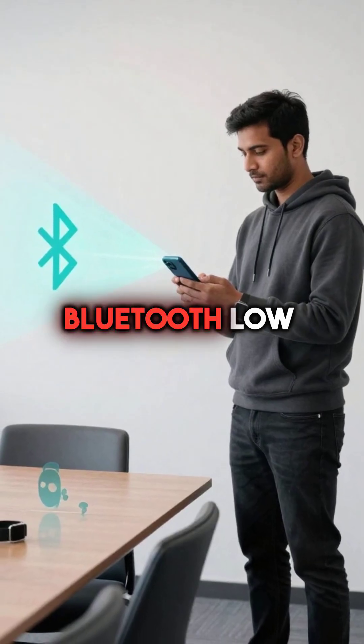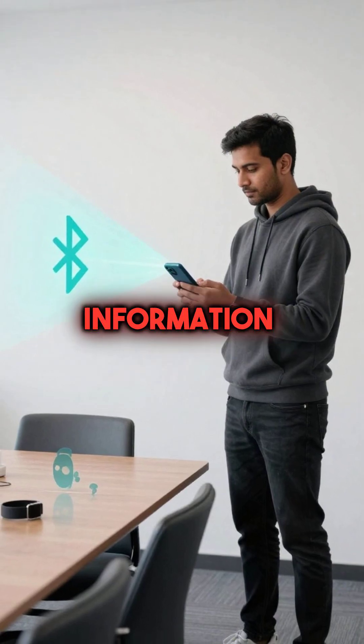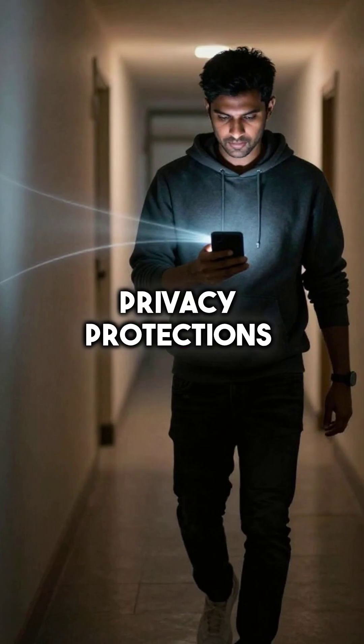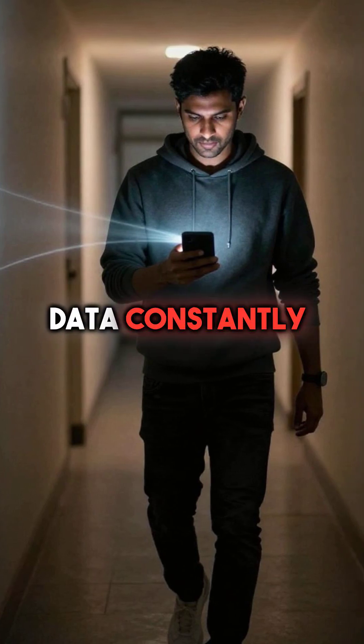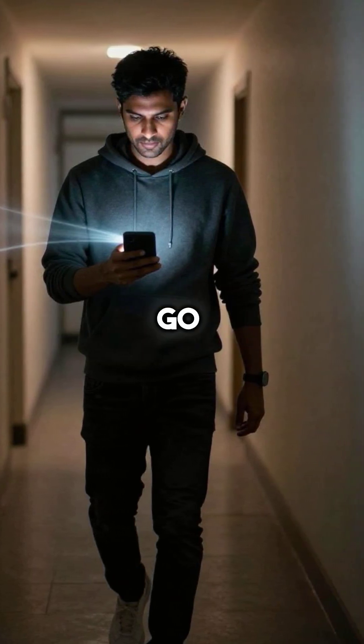Third, Bluetooth low-energy advertising packets leak device-specific information that completely bypasses all privacy protections. Your phone broadcasts this data constantly, creating an invisible trail everywhere you go.